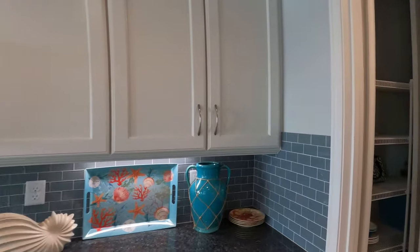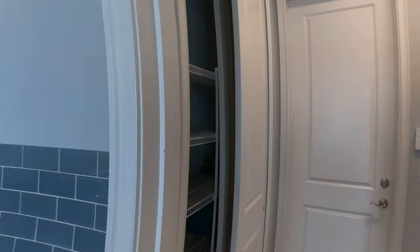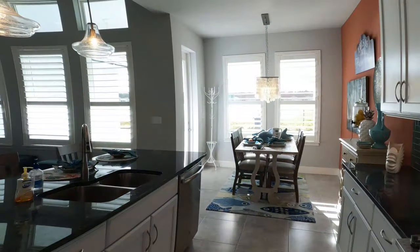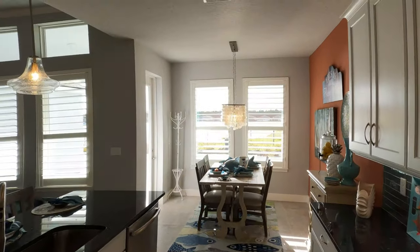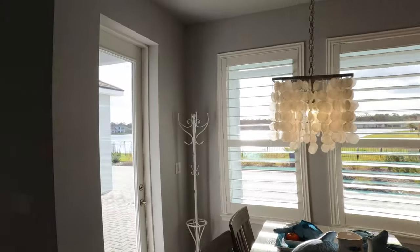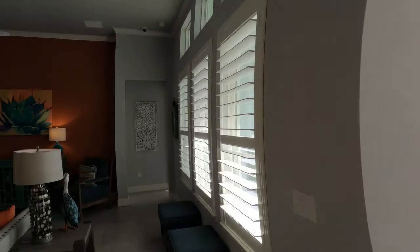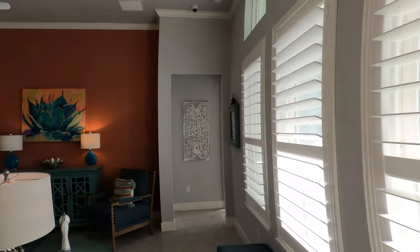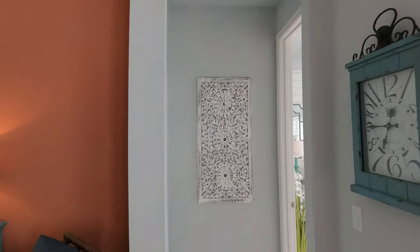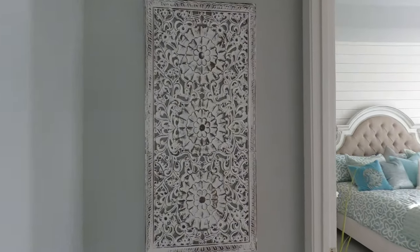The Fontana features three bedrooms, two bathrooms, and a two-car garage. Pricing starts around $395,900. It is a true split floor plan, with the master just off the living area and the other two bedrooms on the opposite side of the home, giving you the privacy that you might need.